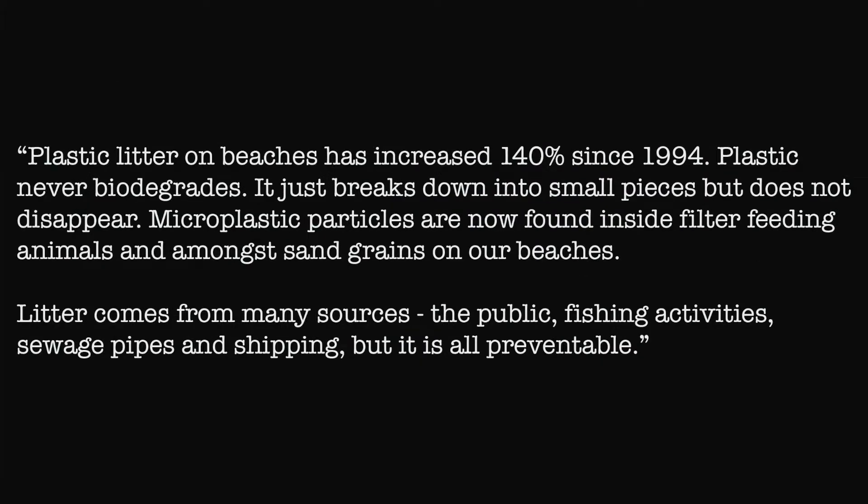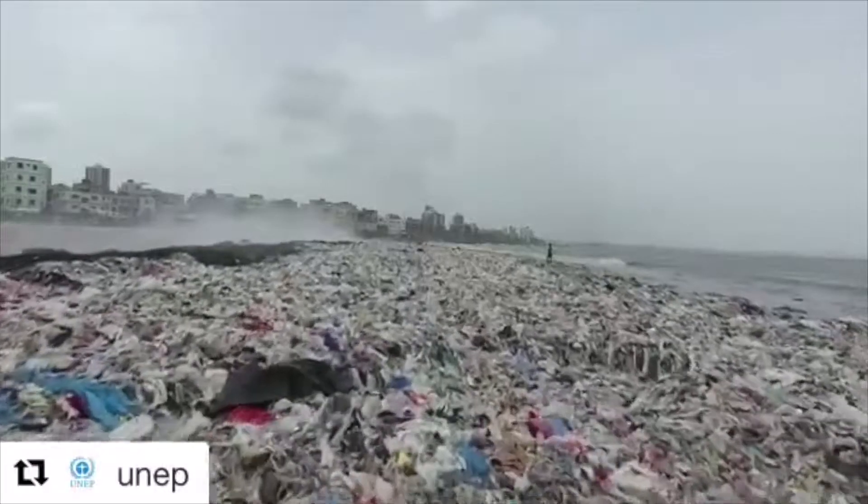Plastic litter on beaches has increased 140% since 1994. Plastic never biodegrades — it just breaks down into small pieces but does not disappear. Microplastic particles are now found inside filter-feeding animals and among sand grains on our beaches. Litter comes from many sources: the public, fishing activities, sewage pipes, and shipping — but it's all preventable.